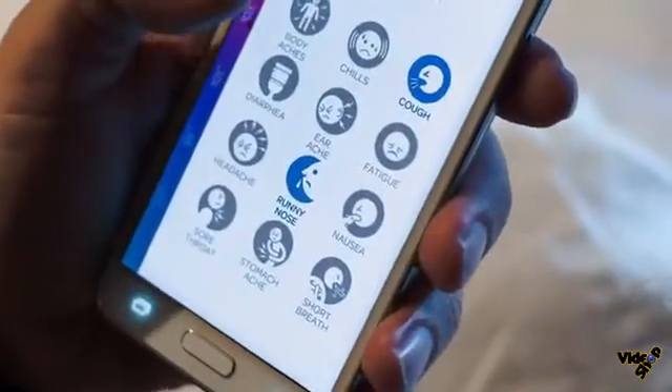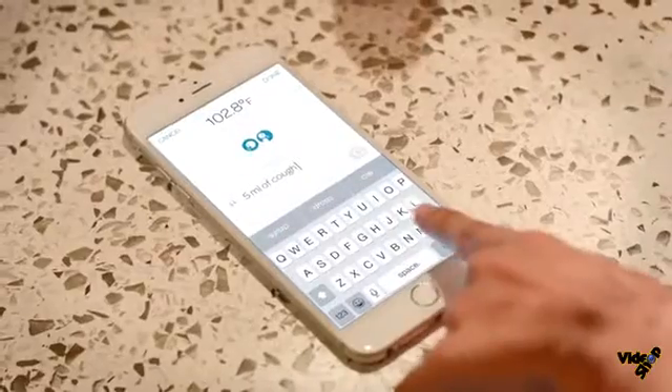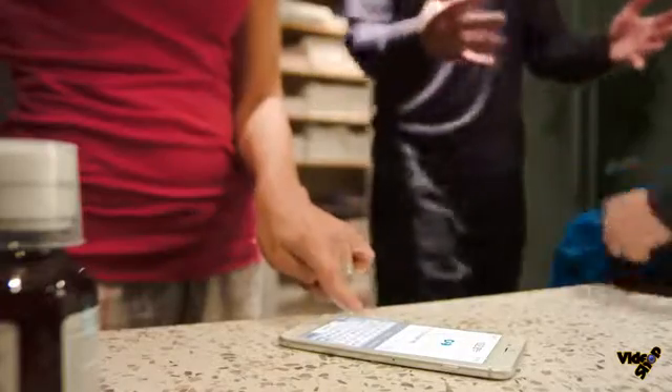you can track symptoms, take pictures, and even record custom notes, so you have a full history of the illness.